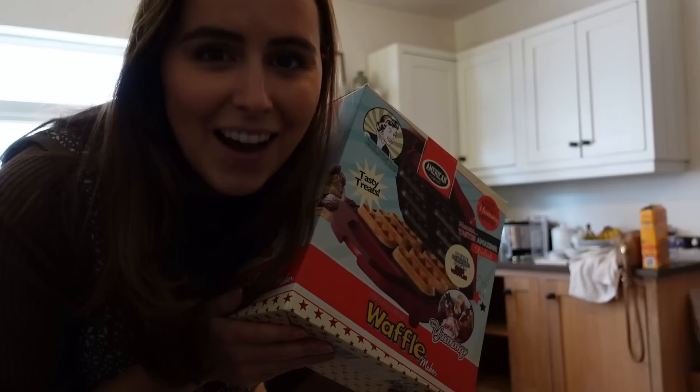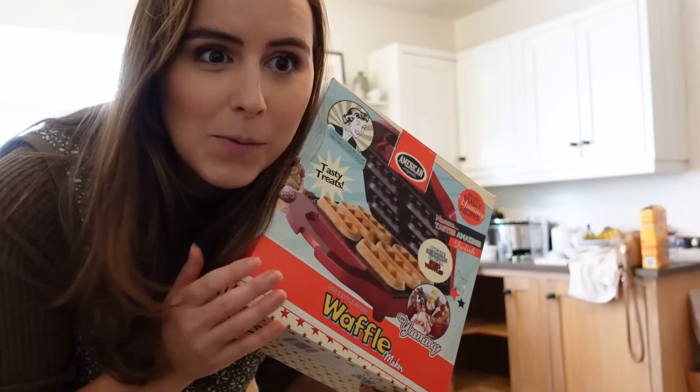I almost forgot that we have this. I'll be honest, we don't really use it, but I can't get rid of it because it's sentimental. Ollie got me this when we had been dating probably only about two months, and it was my birthday. He got it so that I could have a nice brunch with the girls, and he even made the waffle mixture for me and dropped it around. So cute.